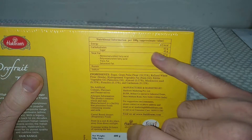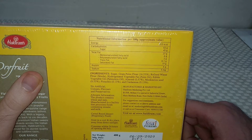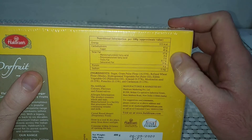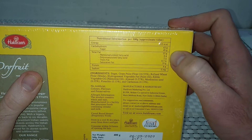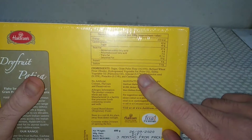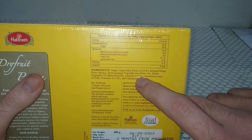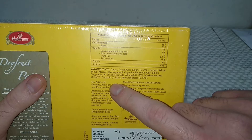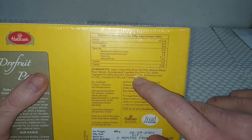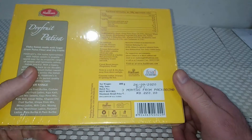Looking at the nutritional information for 100 grams, there are 515 kilocalories, 45 grams of sugar, 63 grams of carbohydrates, and 27 grams of fat. It also contains palm oil as well as some almonds at 0.57 percent, which is really quite low.